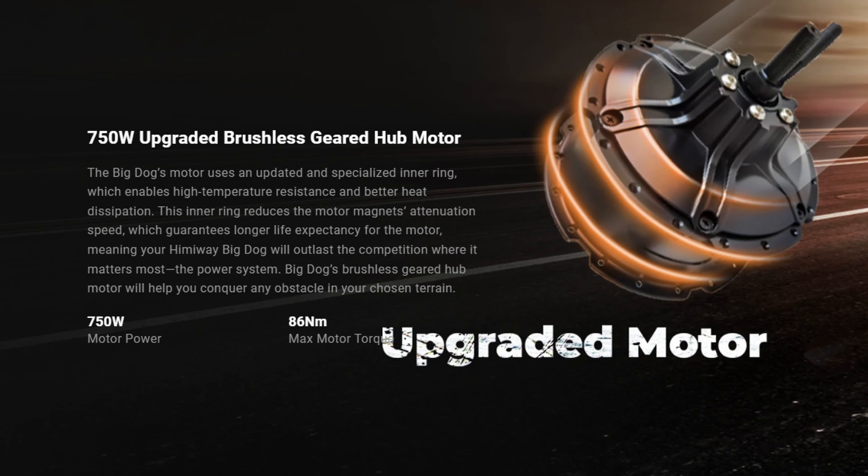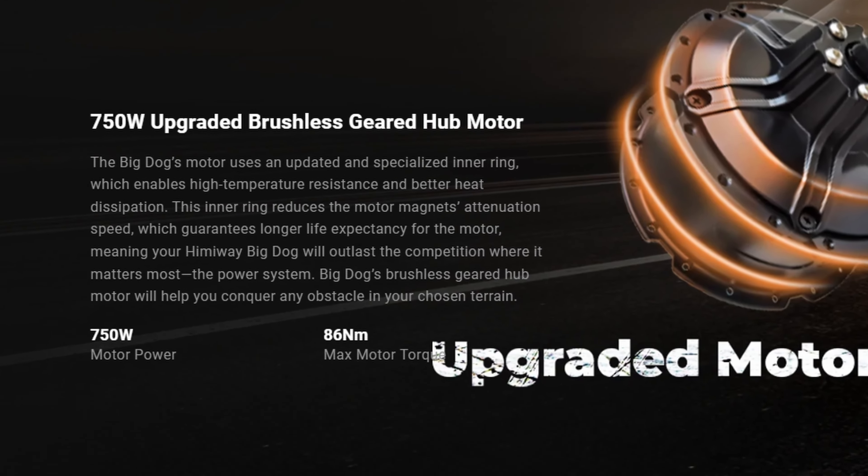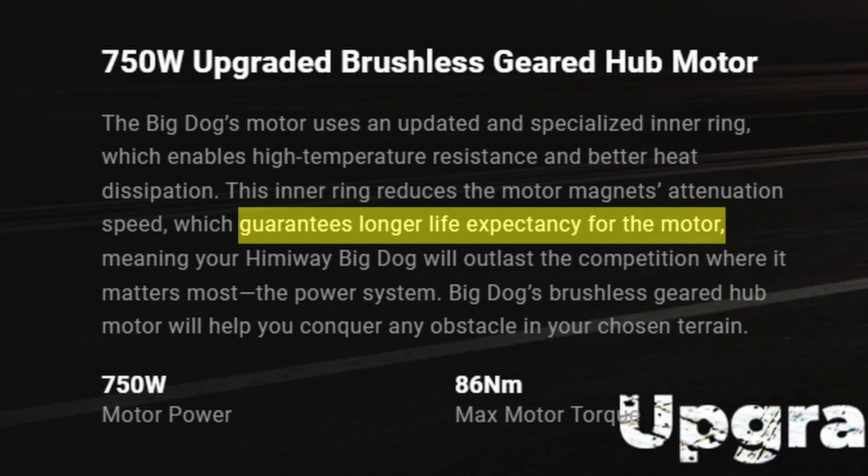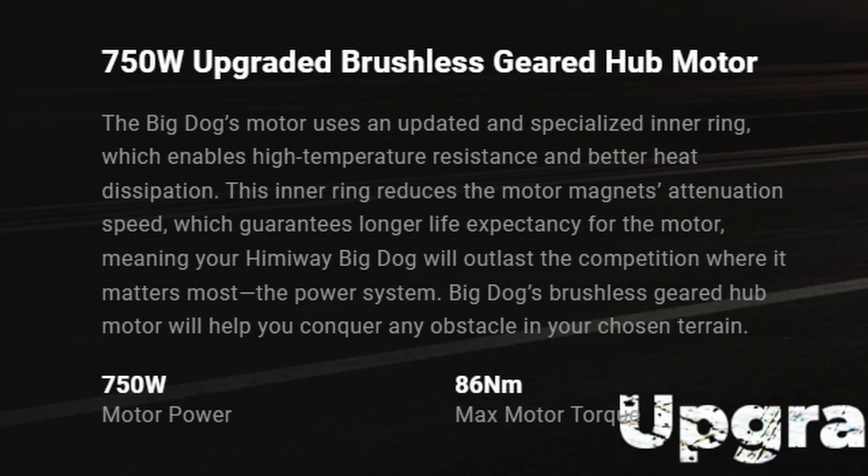The Big Dog has the typical rear geared hub motor. However, Himiway notes that the 750-watt motor is an upgraded brushless geared hub motor that is supposed to offer 86 newton meters of torque versus the standard 750-watt motor that normally sports just 80 newton meters. It's hard to say if you'll feel the difference of the extra 6 newton meters, or if the claimed longer life expectancy is real or just PR speak.